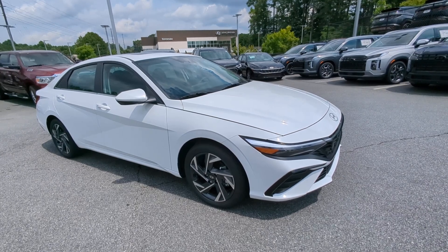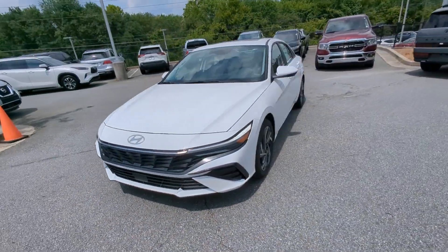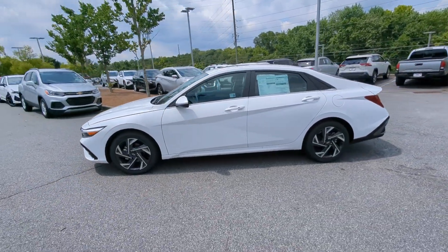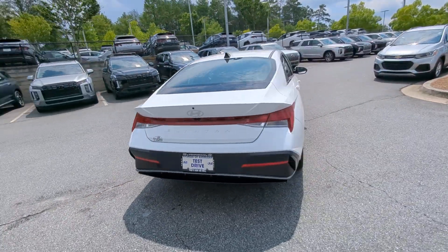Get into the 2024 Hyundai Elantra — the tech-savvy compact that infuses every drive with a fresh feeling of innovation and modern style. From its suite of confidence-inspiring safety features to its svelte and sculpted looks, this driver-focused sedan is an exceptional value.